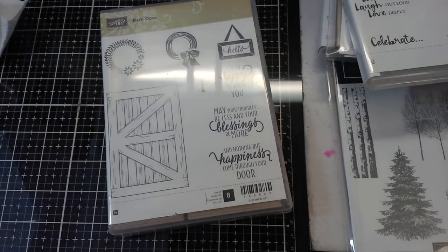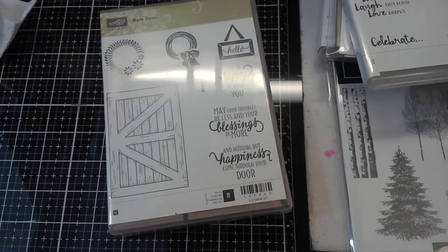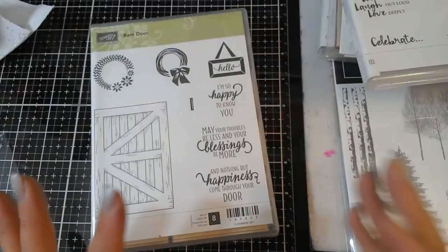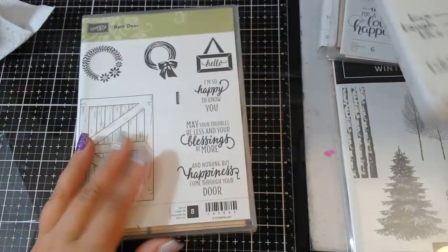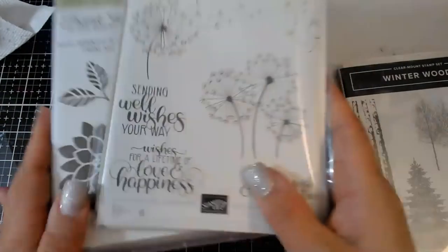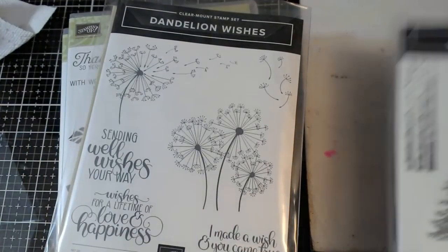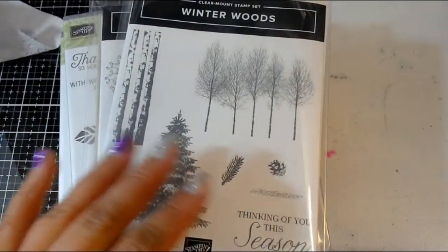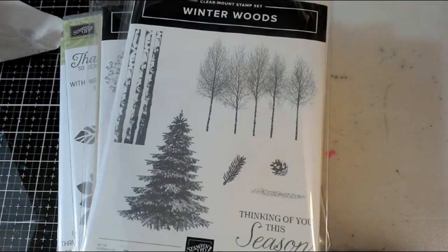I want to thank Crazy Paper Chick Alicia, who's my upline for Stampin' Up, and Deborah and Sherry — you guys nicely told me, 'Hey Nancy, you screwed up, these stamps are not retiring.' I posted a live yesterday where I said Stampin' Up is retiring all these stamps and I was a little upset about it, but apparently some of these stamps are not retiring — yay!